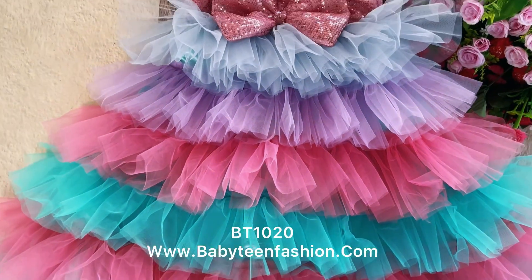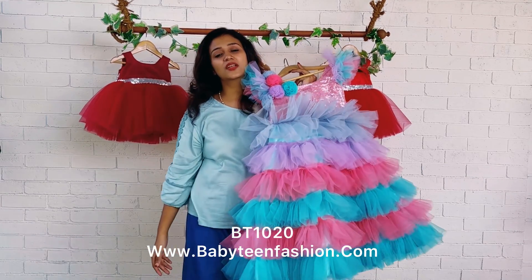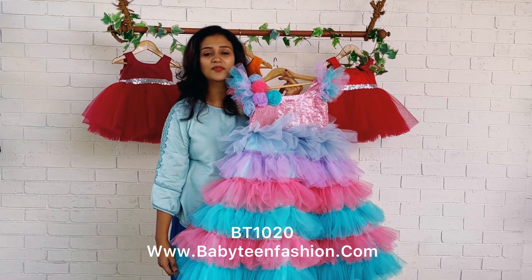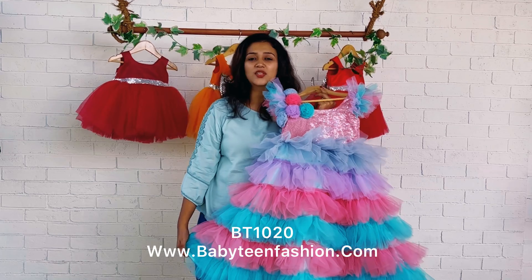You can get this from our website babyteenfashion.com. Check the product code given in the video description, visit the website, and place your orders there. Mommies, please place your orders at the earliest as we do not have ready-to-dispatch items.